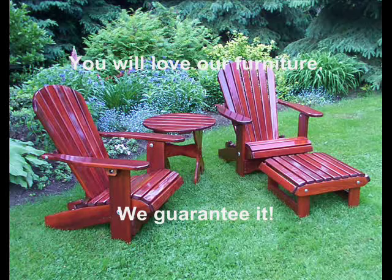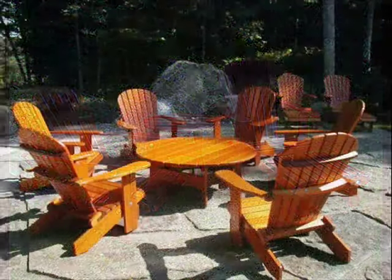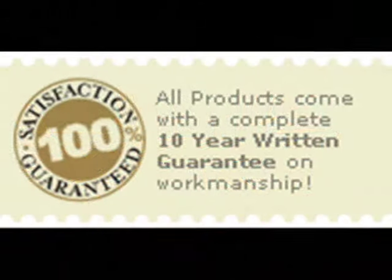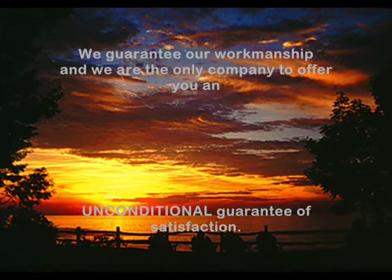You will love our furniture — we guarantee it. All products come with a 10-year written guarantee on workmanship, and we are the only company to offer you an unconditional guarantee of satisfaction.